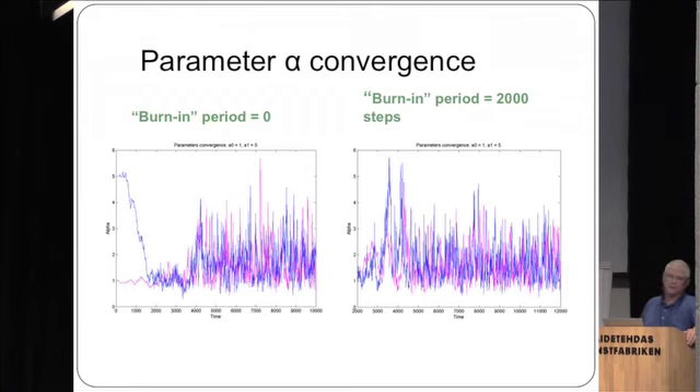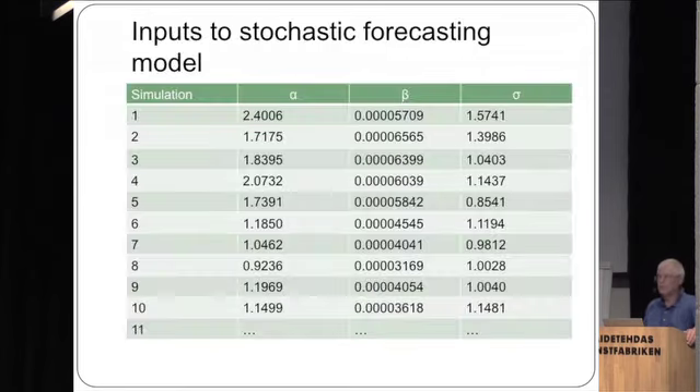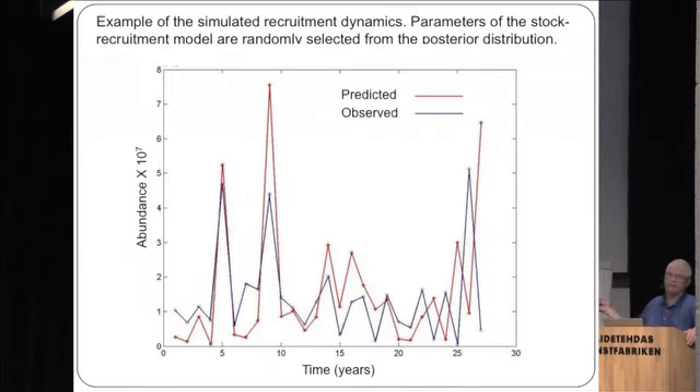Convergence was not a problem in the analysis — here's an example for alpha. In the stochastic forecasting approach, we sample from the distributions of alpha, beta, and sigma and use those samples in the various simulation trials. The simulation runs out 50 years and is repeated 1,000 times to assess the statistical properties of the output. The observed recruitment dynamics for Lake Erie walleye are in blue, and our predicted dynamics are in red — we've got a fairly realistic simulation of the recruitment dynamics.